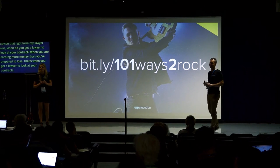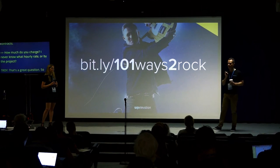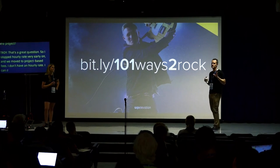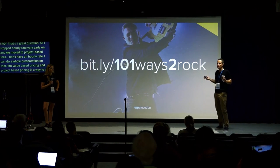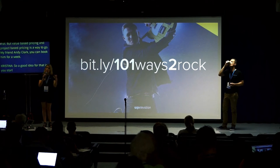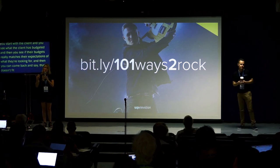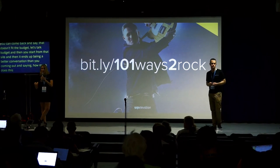How do you handle billing — hourly rate or per project? I stopped doing hourly rates very early on and moved to project-based fees. Value-based pricing and project-based pricing is the way to go — my friend Andy Clarke does weekly sprints, where you book him for a week at a weekly rate. A good approach is to start with the client: find out what their budget is, see if their budget matches their expectations, and if not, have that conversation. It ends up being a better conversation than asking 'how much does this website cost?'